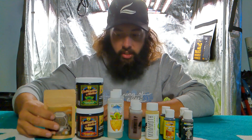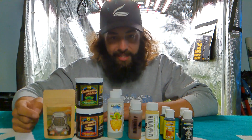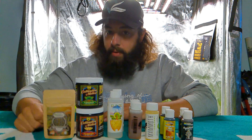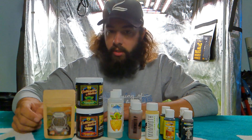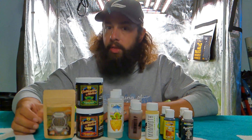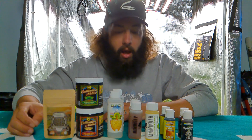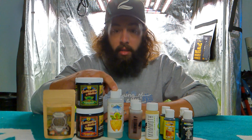I've got their Grow, I've got a Bloom in here. I've got some stuff from Plant Success — it has multiple amounts of beneficial bacteria and fungi in here. It helps get your soil inoculated and is going to help with plant growth and help your plants uptake nutrients.